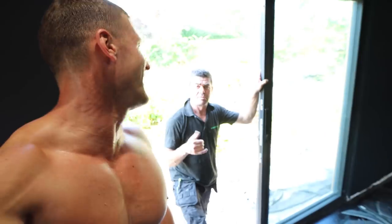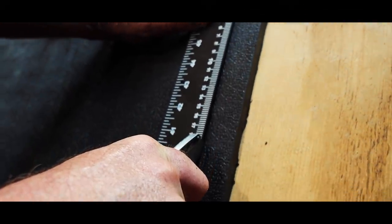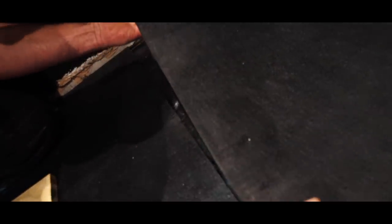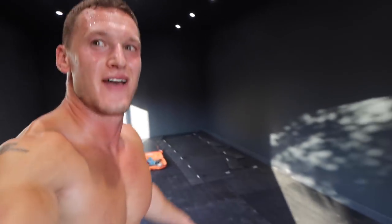That was absolutely obscene. I'm sweating — I've literally lost half my body weight in sweat. That was the most intense cardio cross-training session of all time. We've got the mats in and it looks like there's more than enough.